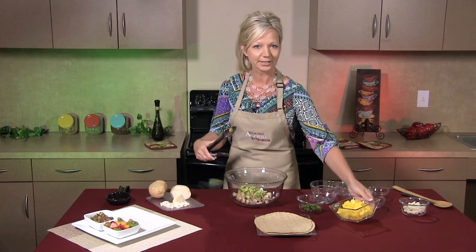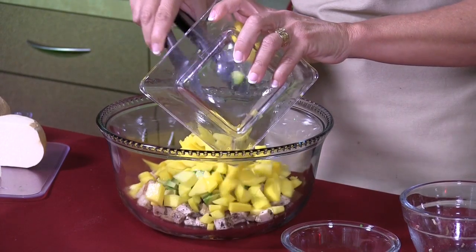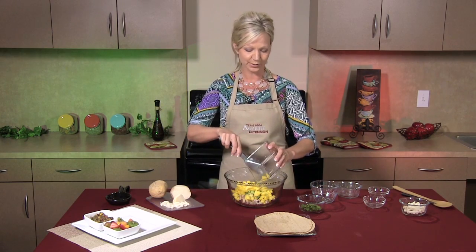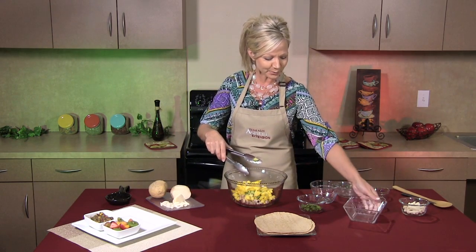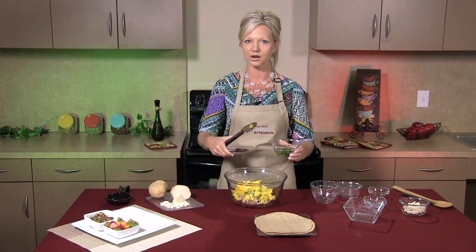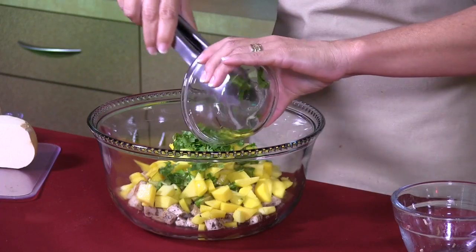We're going to add a really good ingredient that I love to cook with — it's mango. We're going to add a whole cup of mango. This is going to be such a good, cool, vibrant recipe; you'll really enjoy it, I promise. Then we're going to add cilantro, which is an herb I really enjoy cooking with because it gives you such a zesty, vibrant flavor to whatever you're cooking.